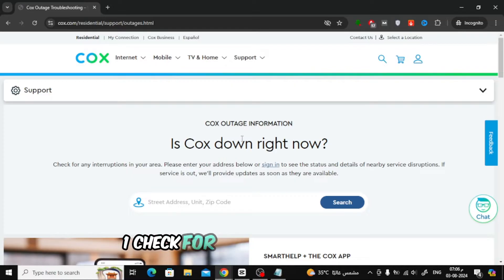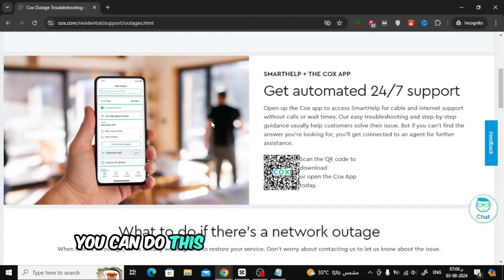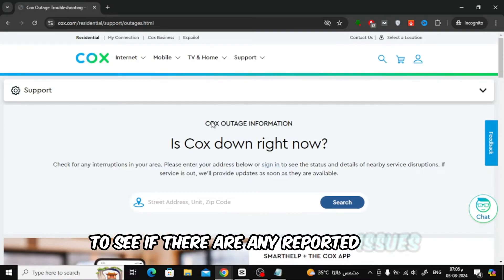Step 1: Check for local outages. First, ensure there's no local outage in your area. You can do this by visiting the Cox website or using the Cox app to see if there are any reported issues.